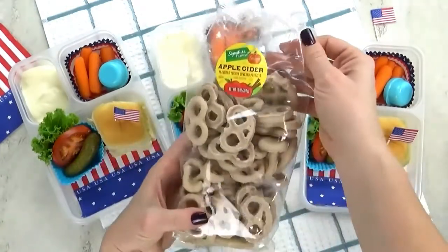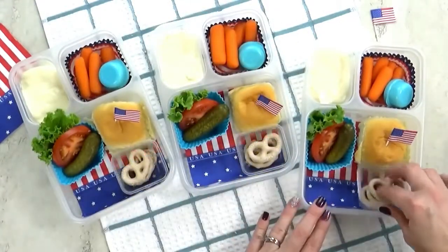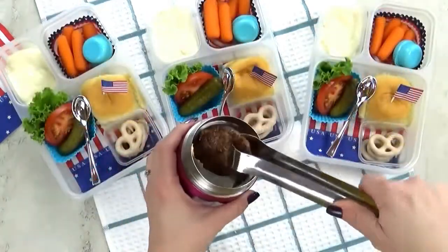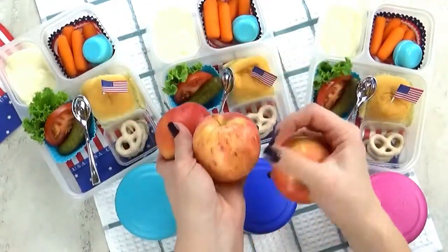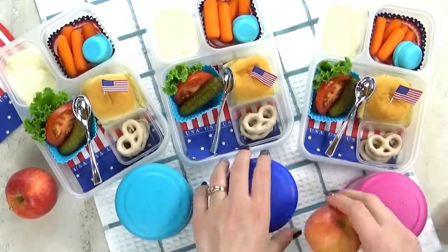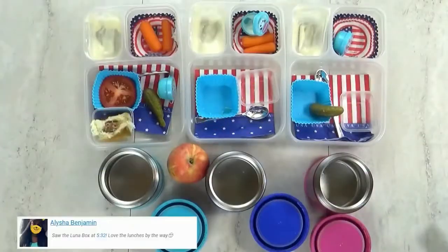For the special treat today I'm going with a few apple cinnamon yogurt covered pretzels. Next goes in the spoon. Now that the burgers are fully cooked I'm adding them into my preheated thermos. And last but not least, for our fruit of the day we have one of these mini gala apples — so simple but so tasty. This is definitely a lunch that kids, teens, and adults would all enjoy.